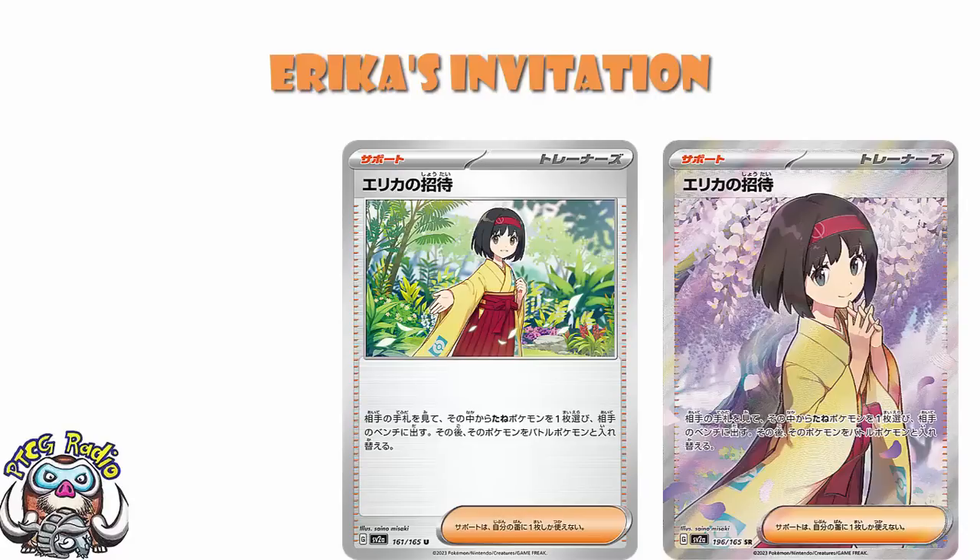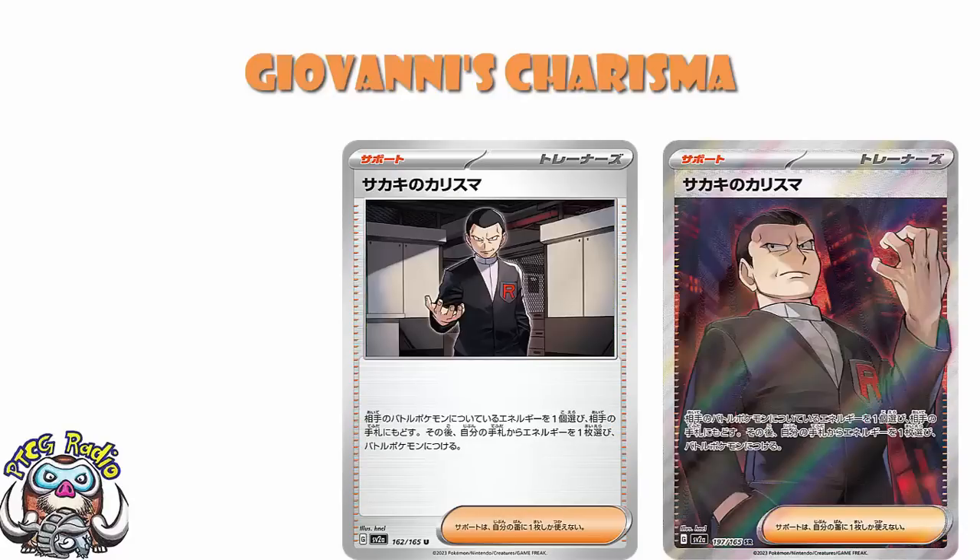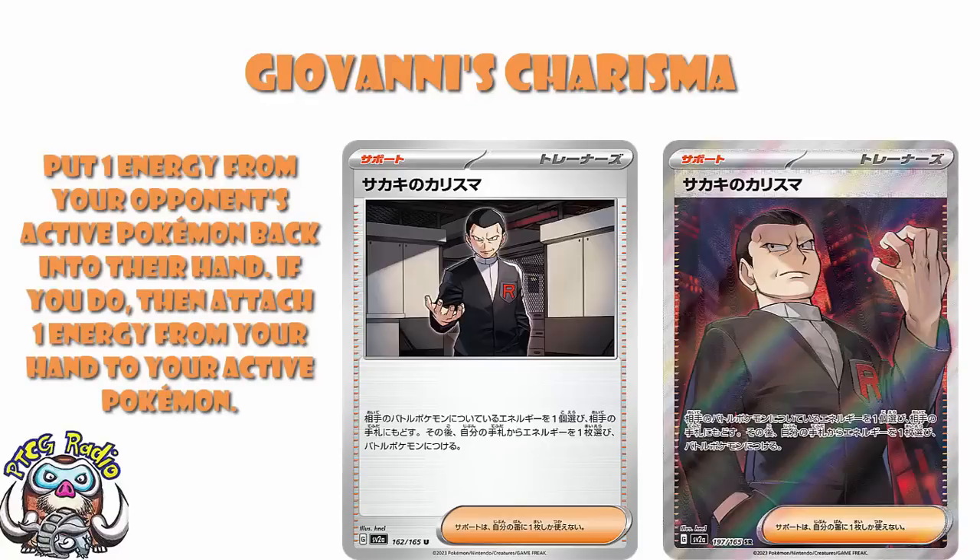The other one they've shown us is Giovanni — specifically Giovanni's Charisma. This is a supporter card that lets you put an energy from your opponent's active Pokemon back into their hand, and if you do, you attach one energy from your hand to your active Pokemon. Basically, you have to get rid of one of your opponent's energy in order to attach your own, which is actually a pretty big deal. It means you cannot use this to accelerate energy turn one going second and donk, unless your opponent has already attached an energy from their active, or you can bring a benched Pokemon with energy to active to then remove that energy.